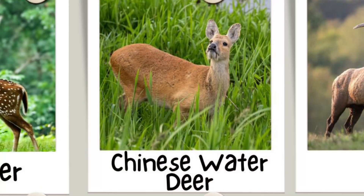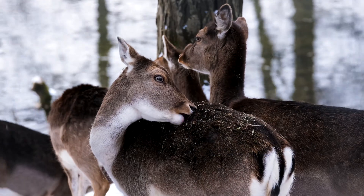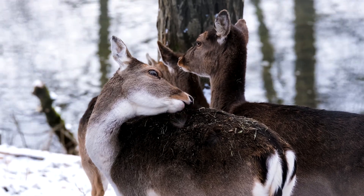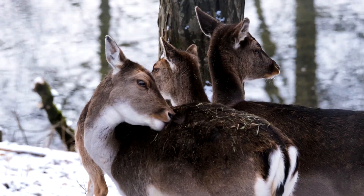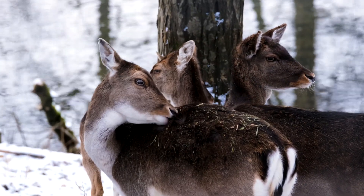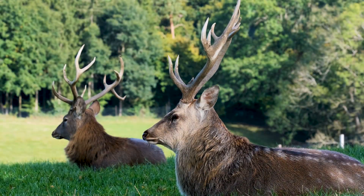Fact 11: Chinese water deer do not have antlers. They are the only deer species without antlers; instead, they display particularly long canine teeth. Fact 12: The reindeer is the only domestic deer species. The majority of deer species spend their whole lives in the wild, with the reindeer being the only tamed type that can cohabit with humans. Fact 13: Some deer species are threatened. The IUCN's Red List of endangered species includes the hog deer, Persian fallow deer, Shananteco deer, Bawean deer, and Calamian deer.